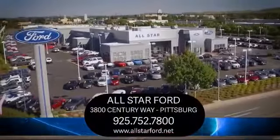So come see us today and experience the All-Star Ford way. We're located at 3800 Century Way in Pittsburgh, just off the Highway 4 Auto Center drive exit.